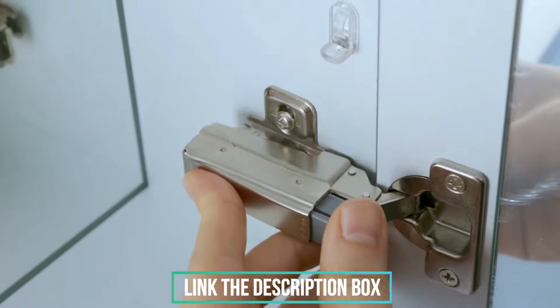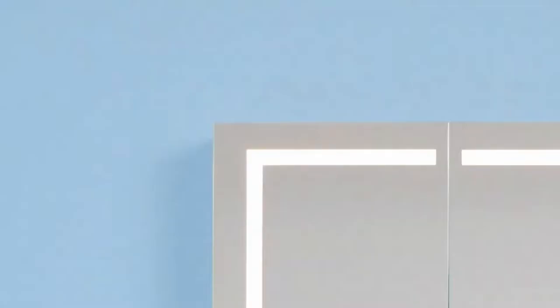This high-end cabinet also has an integrated clock, making it easy to know how much time is left to get ready. An electrical outlet behind the cabinet is necessary to use all electronic functions. It measures 24 inches wide by 30 inches high and is 5 inches deep.